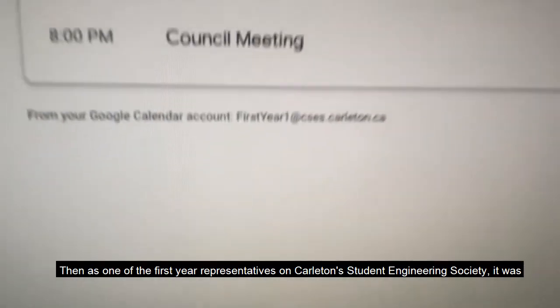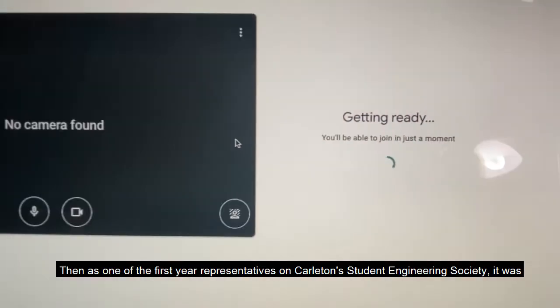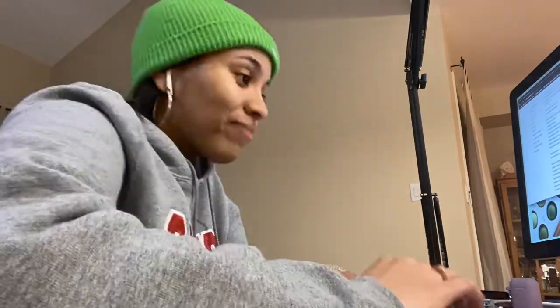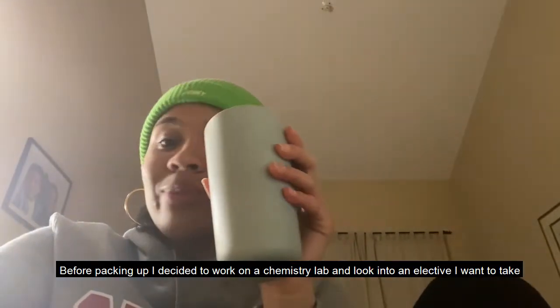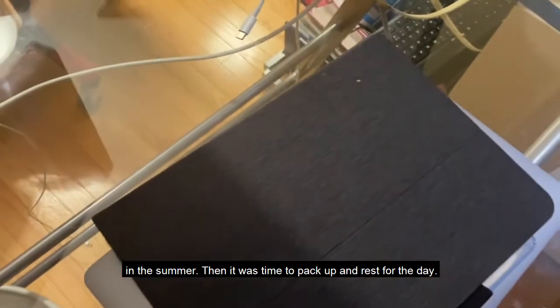Then, as one of the first year representatives on the Carleton Student Engineering Society, it was time to join the council meeting, listen to reports, and share my report. Before packing up I decided to work on a chemistry lab and look into an elective I want to take in the summer.